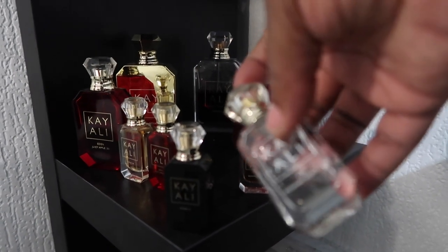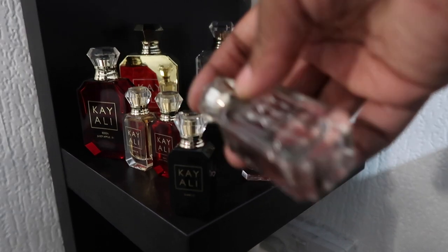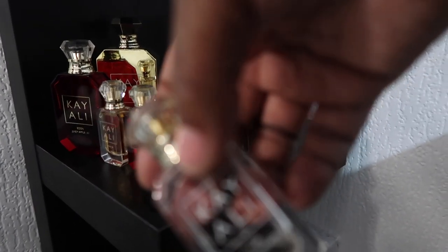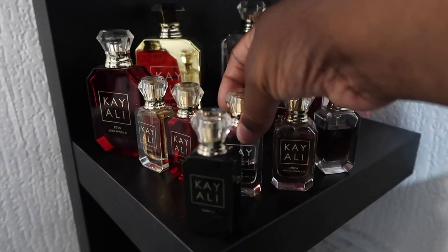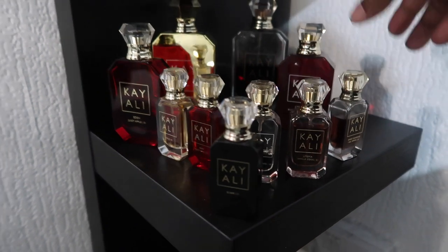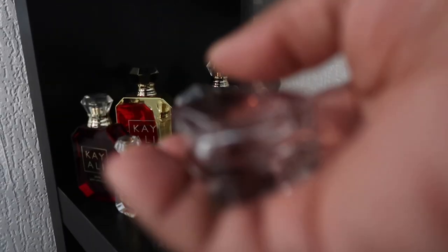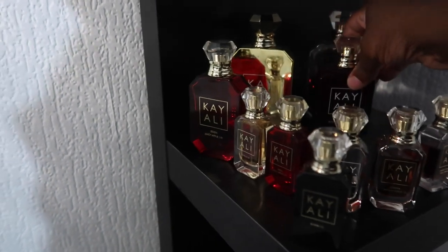I think with Kayali they kind of lure us into getting their fragrance because the bottle is so pretty. But I wouldn't say their fragrances aren't nice — they do have nice fragrances. You just need to learn your body and learn how a fragrance works on your body. I know what my body will take. It's really important to know what your body likes, and it takes time — just try different ones and you'll know which you like.